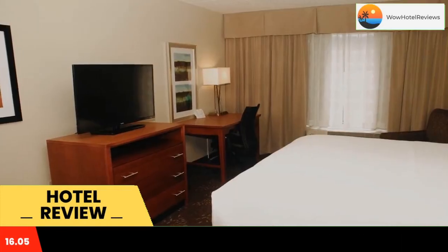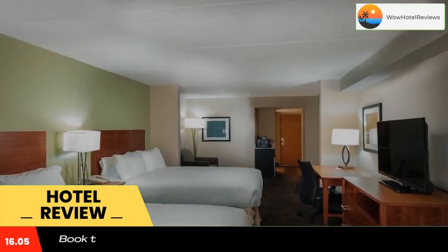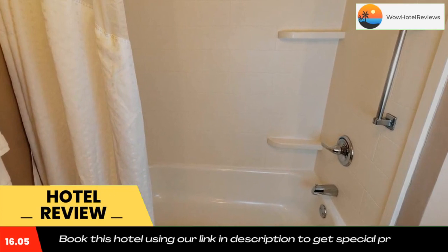Some of the most popular facilities are: a swimming pool, pet-friendly policy, free parking, free Wi-Fi, non-smoking rooms, and a good fitness center. Located just off the highway, this Holiday Inn Express is just six miles away from Birmingham-Shuttlesworth International Airport.